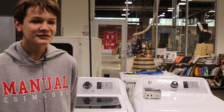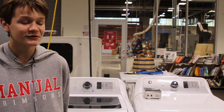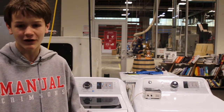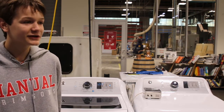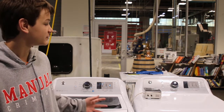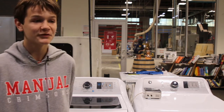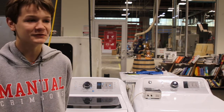A visually impaired person approached us and said, wouldn't it be great if when the knob turned, it had a home position so they could know where they are in the settings? We took it a step further and made it so that the washers speak out the settings when they interact with it, to help them be more independent when doing their laundry.